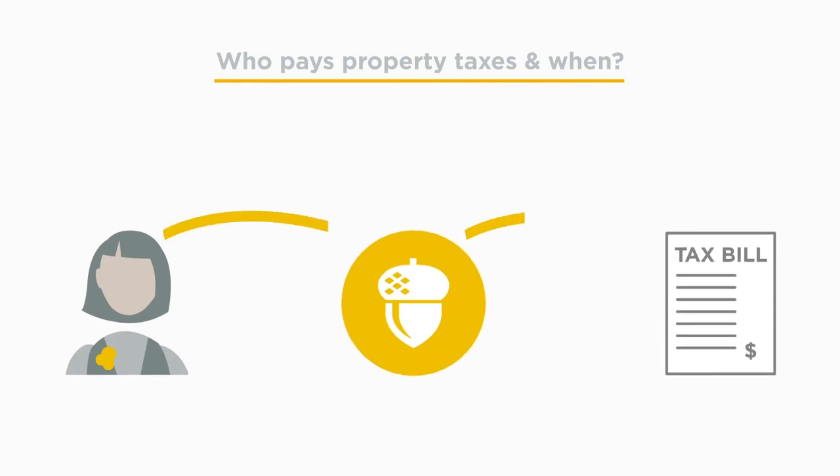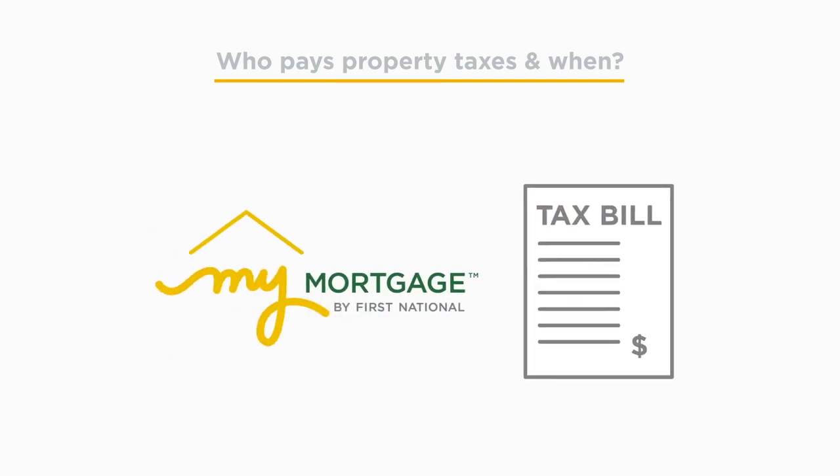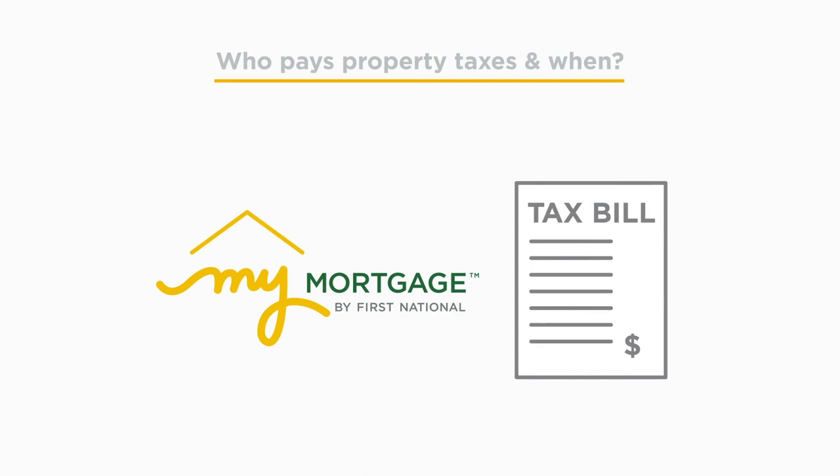If you are interested, First National can pay your property taxes on your behalf by collecting a small amount with each payment. Just send us a request on My Mortgage with a copy of your most recent tax bill and we will be happy to help you.